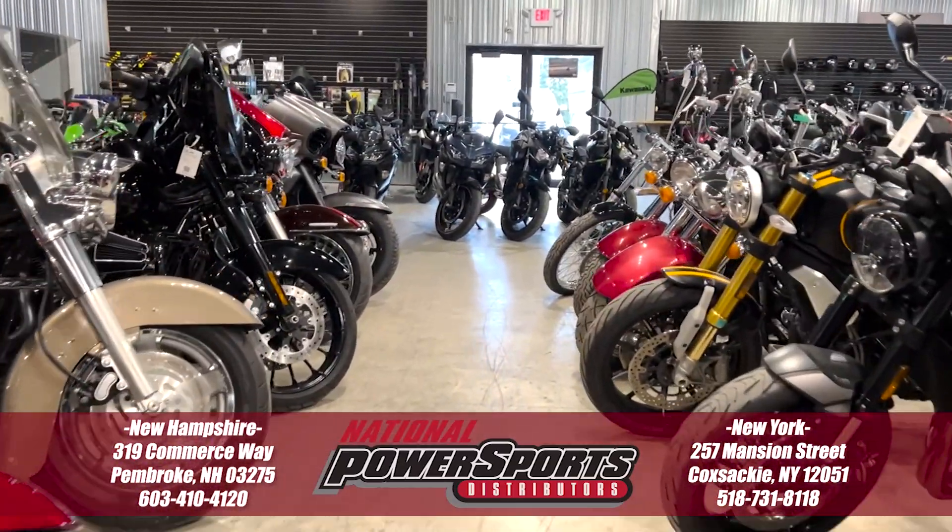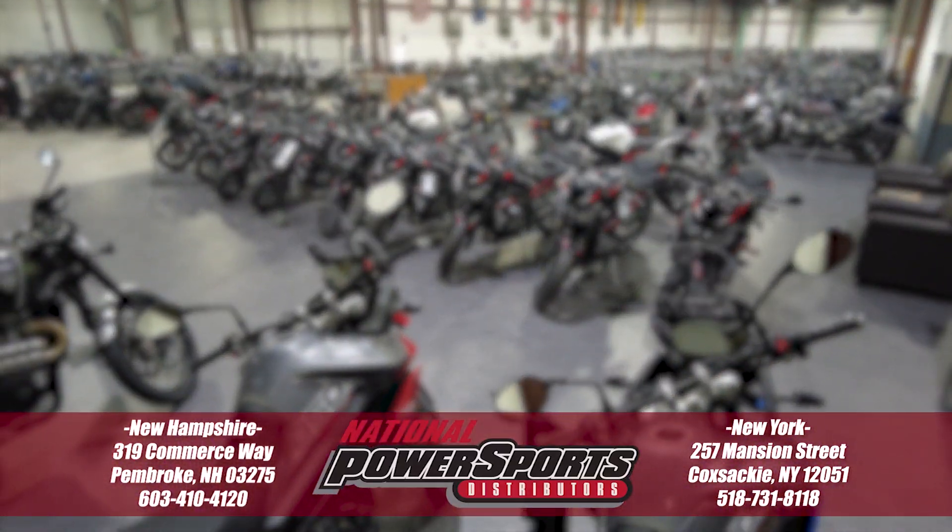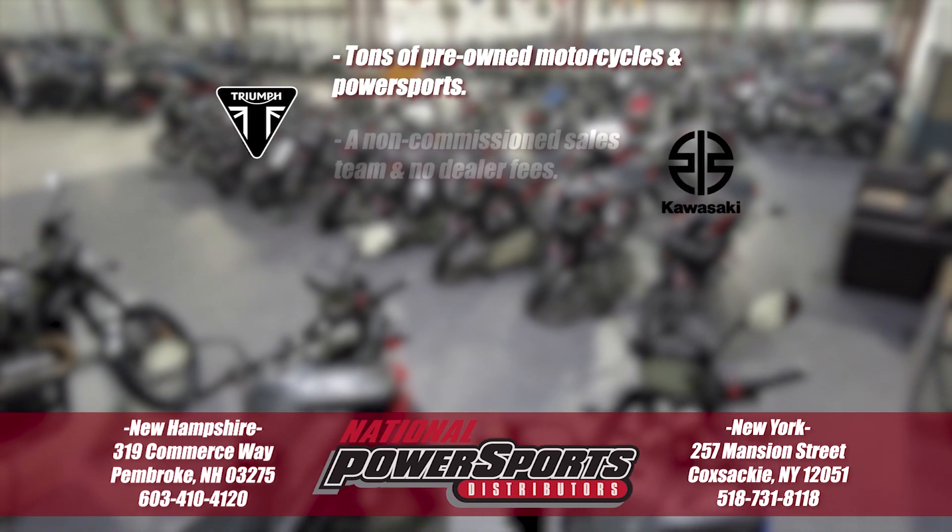We have also purchased the CycleCheck's vehicle history report. You can view this report by clicking the link on the right side of the video.